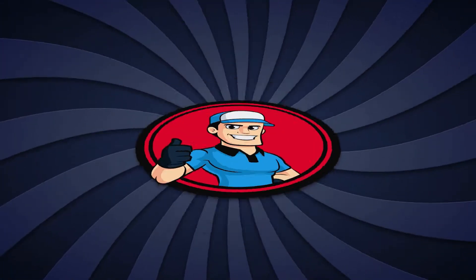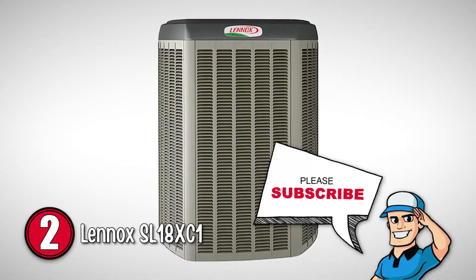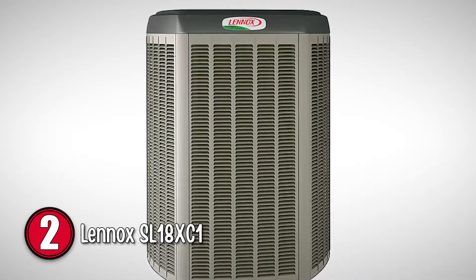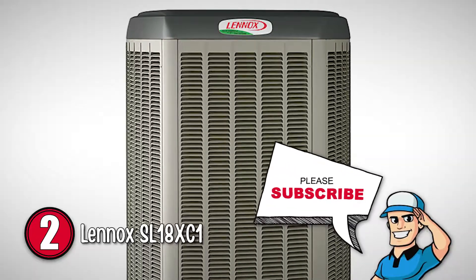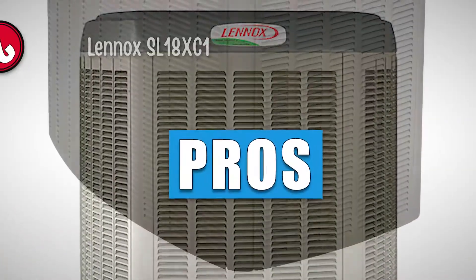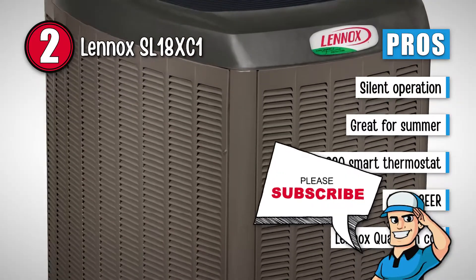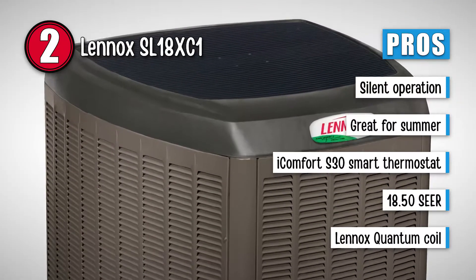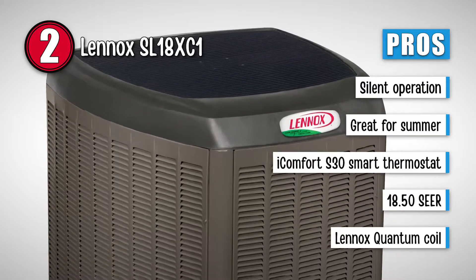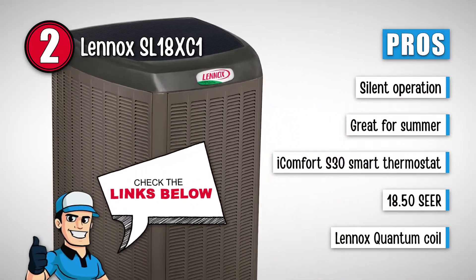Next, we have the Lennox SL18XC1. This air conditioner is also very adequately priced compared to the electricity bills it saves you for years. Although the warranty given is limited for parts, 10 years is still a big deal. Its pros are: it is extremely silent for comfort, it is great for summer and humid seasons, it makes use of the iComfort S30 smart thermostat, the product is very efficient with a SEER of about 18.50, and the SL18XC1 removes heat from inside using the Lennox Quantum Coil.